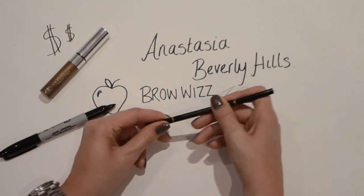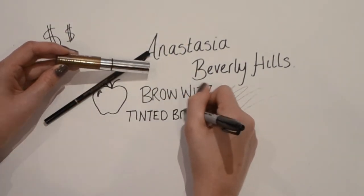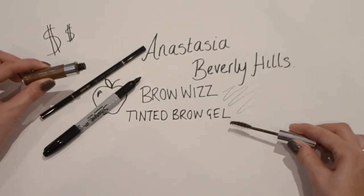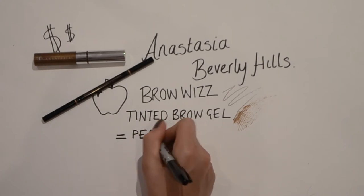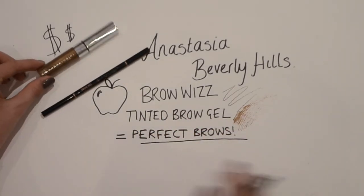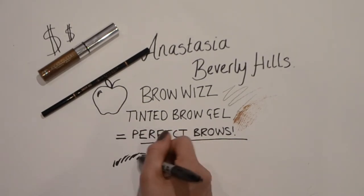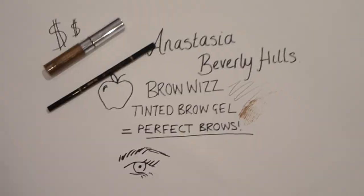I'd seen loads of people blog about them and know they're meant to be really fantastic, so I wanted to get some eyebrow products. I bought two: the brow pencil called Brow Wiz and the tinted brow gel. I absolutely love them — they are incredible. I used to use an eyeshadow for my eyebrows, but I'm loving the results so much more with these.